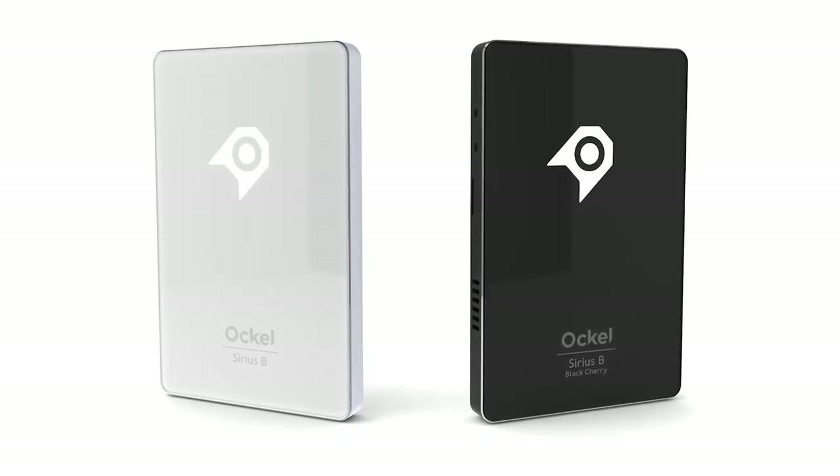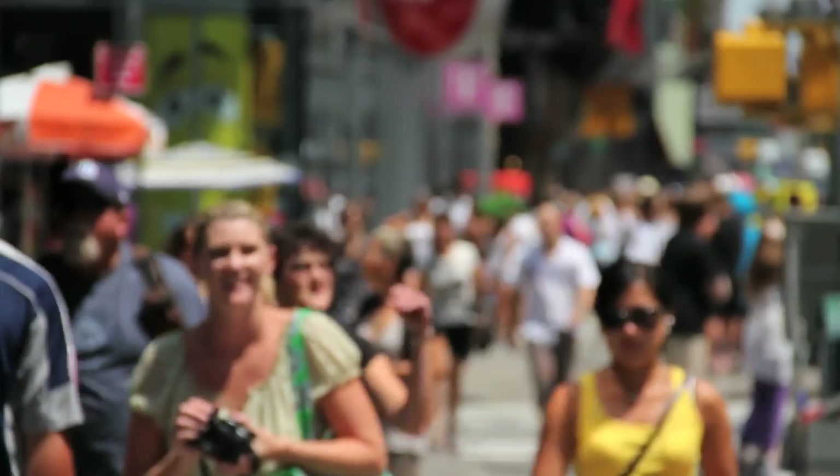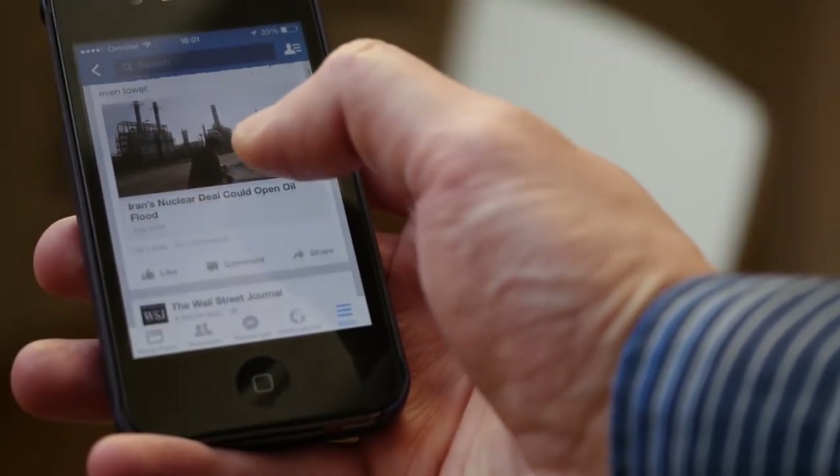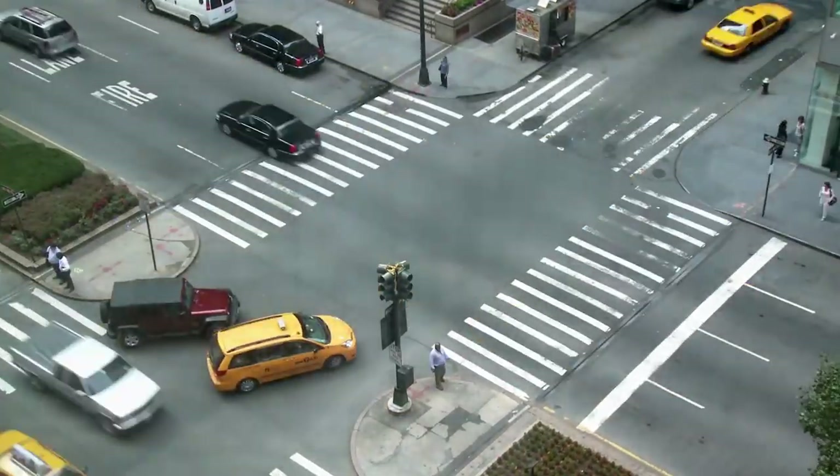It's now available in two editions. Hi, my name is Douwe. I am part of the Ockel team and I'm very proud to introduce our Windows 10 pocket PCs to you. Everyone is connected 24/7 and the amount of media we consume is incredible.